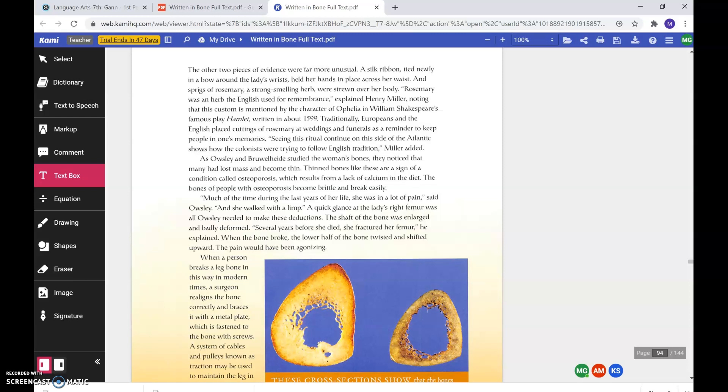As Owsley and Brühlheide studied the woman's bones, they noticed that many had lost mass and become thin. Thinned bones like these are a sign of a condition called osteoporosis, which results from a lack of calcium in the diet. The bones of people with osteoporosis become brittle and break easily. Much of the time during the last years of her life, she was in a lot of pain, said Owsley, and she walked with a limp.